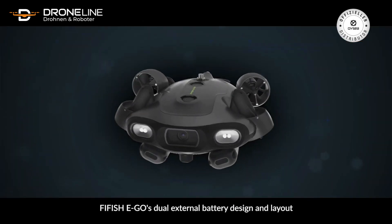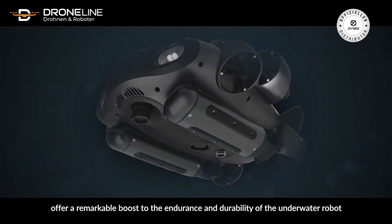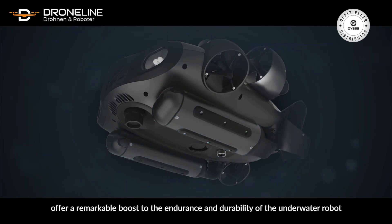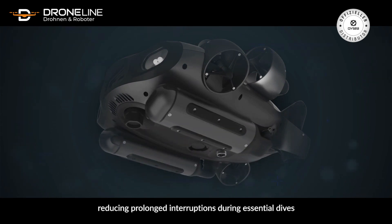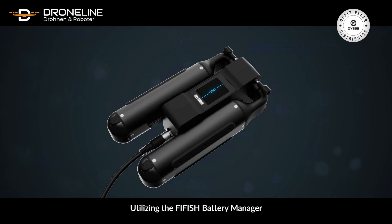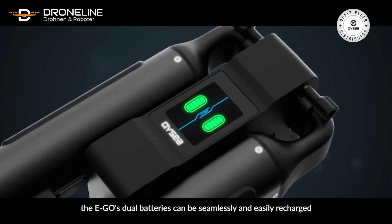Five Fish Ego's dual external battery design and layout offer a remarkable boost to the endurance and durability of the underwater robot. The swappable batteries allow for instant power replacement, reducing prolonged interruptions during essential dives. Utilizing the Five Fish Battery Manager, the Ego's dual batteries can be seamlessly and easily recharged.